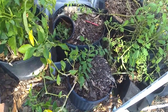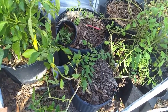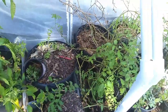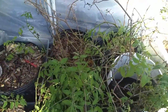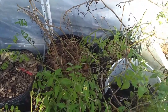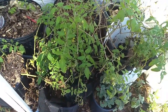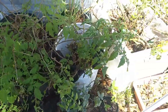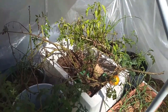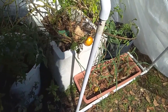The empty containers you see in here are just containers that had determinate tomatoes that I have yet to discard. I need to rework all of that soil, make sure there are no issues with it, and do some cleanup work back there. These here are some indeterminate tomatoes — I just wanted to see what I could overwinter — and some garlic. There's no particular reason for it to be in there, it's just there.